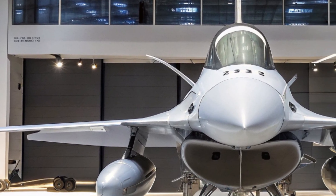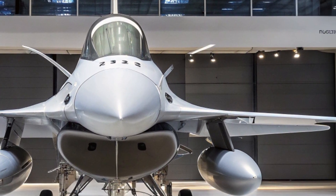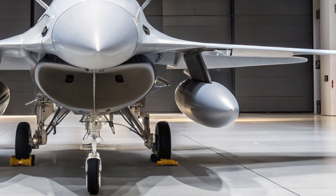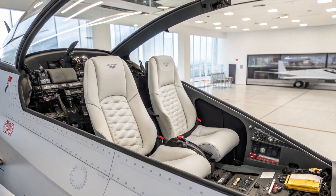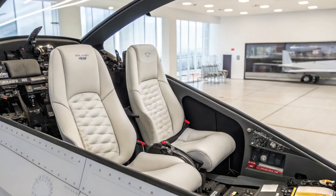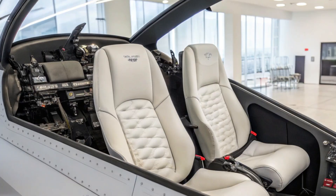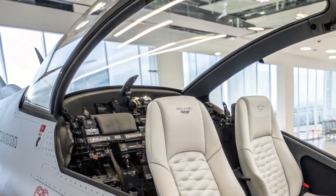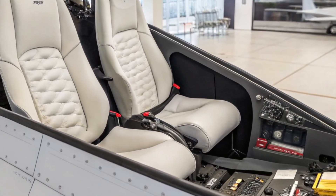Technology always evolves, and so will the F-16 story. Future updates might include AI-assisted targeting, further sensor fusion, unmanned teaming, or even directed energy defenses. But for now, the 2026 F-16 is a triumph of sustained innovation, transforming a proven design into a digitally empowered fighter ready for today's contested skies.